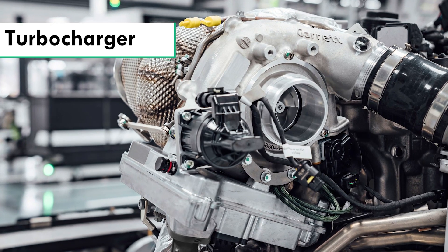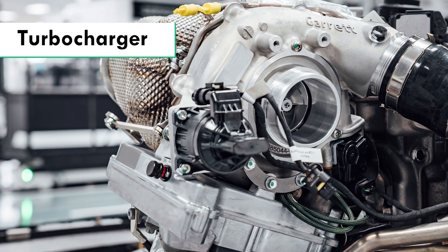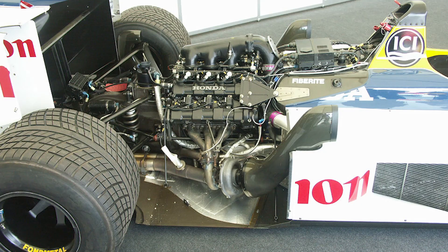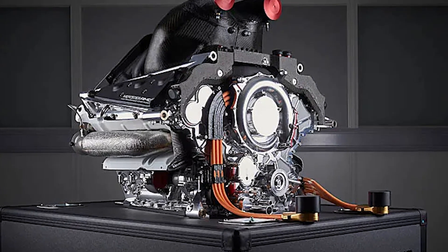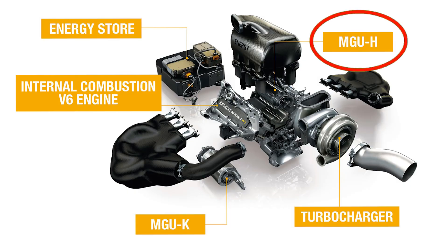An essential component of the engine, the turbocharger, increases air intake which improves combustion and increases power. It compresses the engine's air by using the exhaust gases from the engine to power a compressor. Because of the increased air pressure in the engine, more fuel can burn, resulting in a larger output of power.